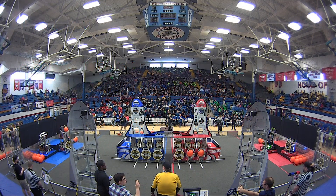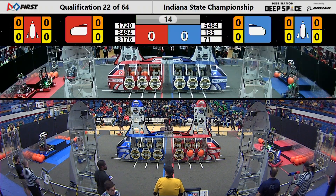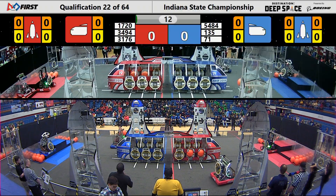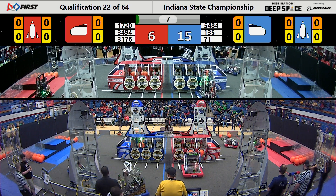Let's go in three, two, one, go! Another great match here at the Kokomo Memorial Gym now getting started.